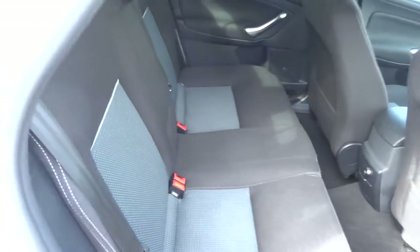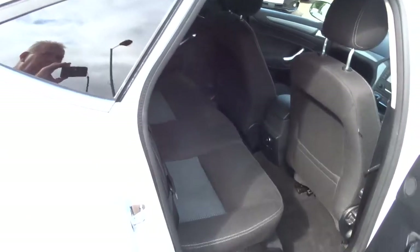Two-tone interior — your passengers get treated to a rear centre armrest as well. We've also got ISOFIX in there.